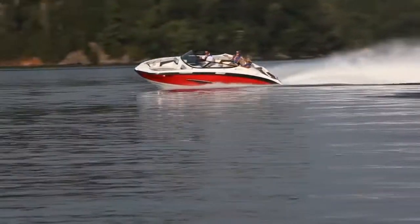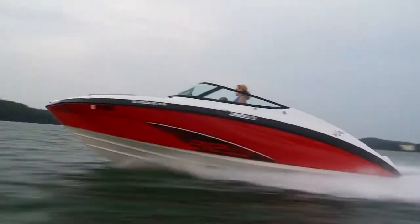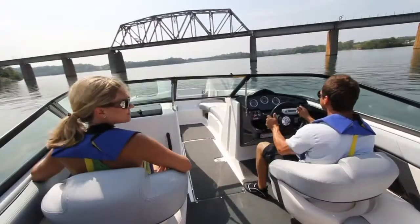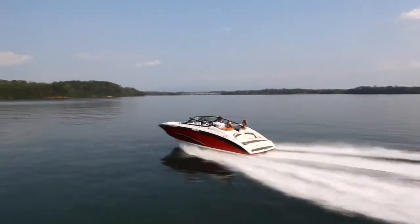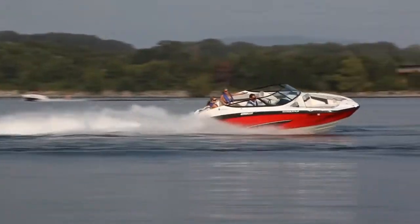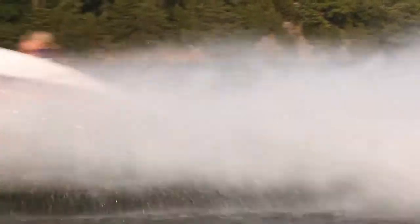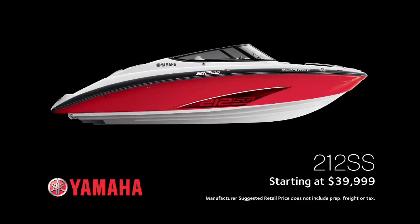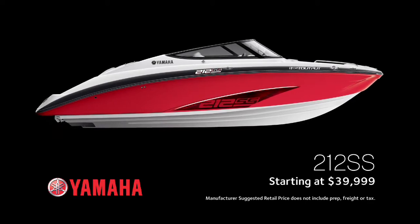Best of all, it features all the performance, reliability, and low-maintenance requirements you expect from Yamaha at a price the competition can't match. Leave the crowd in your wake. The 212SS. Unequaled performance. Unmistakably Yamaha. The 212SS is available in red starting at $39,999.